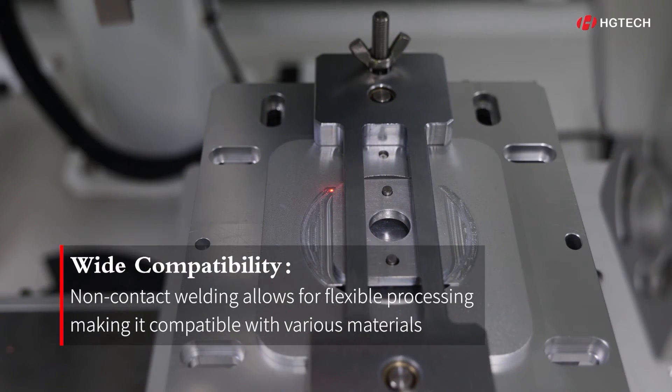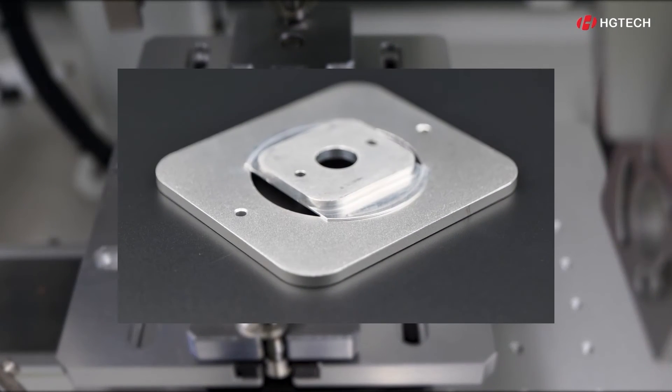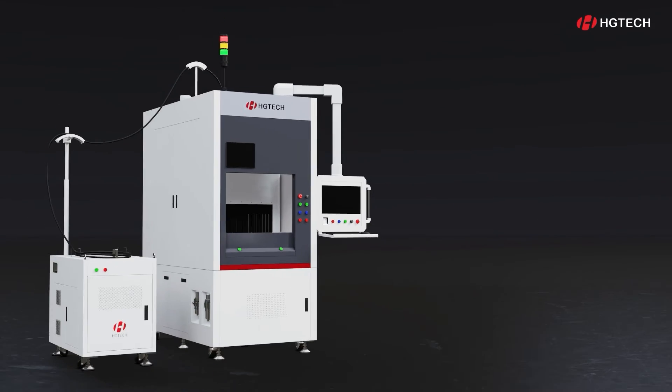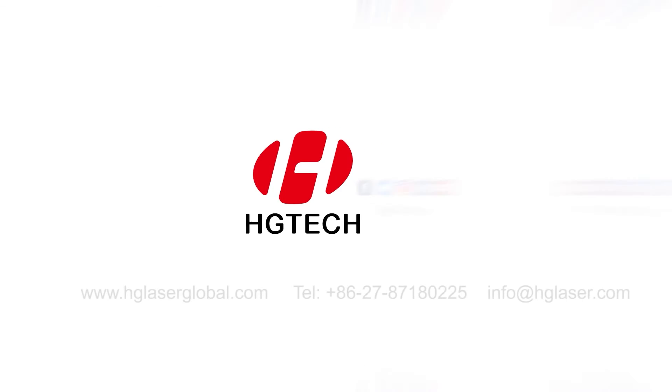Furthermore, the non-contact welding method remains unaffected by the material's own characteristics, allowing for flexible processing compatible with various product shaping and manufacturing. This breakthrough has further paved the way for the industry, ensuring that laser processing remains unfazed by high-reflectivity materials.